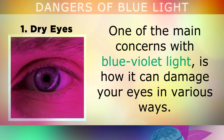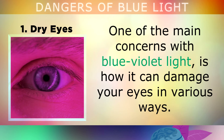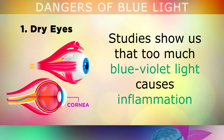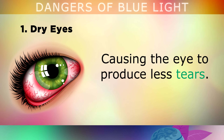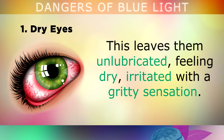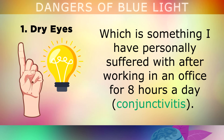One of the main concerns with blue violet light is how it can damage your eyes in various ways. Firstly, studies are showing us that too much blue violet light can cause inflammation and oxidative damage to the front part of your eye called the cornea. This causes the eye to produce less tears, leaving them unlubricated, feeling dry, irritated and with a gritty sensation. The lack of tears also makes your eyes more vulnerable to infections from viruses and bacteria.